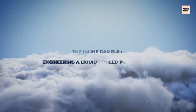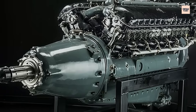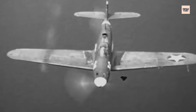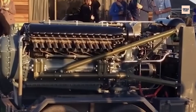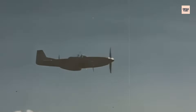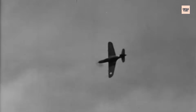The Inline Gamble: Engineering a Liquid-Cooled Power Plant. The V-1710 was bold by American standards. At a time when most U.S. aircraft still relied on air-cooled radial engines, Allison bet everything on a liquid-cooled design — a risk that mirrored what Germany had done with the Daimler-Benz DB-601. The idea was simple: more streamlined fighters with higher speeds and better visibility. But the execution? That's where things got complicated.